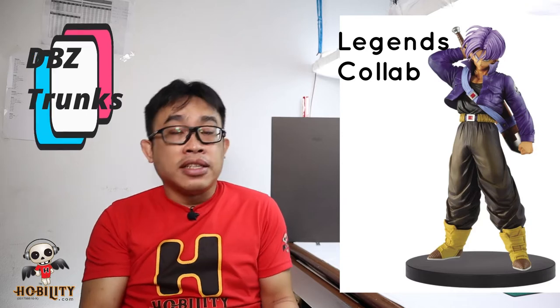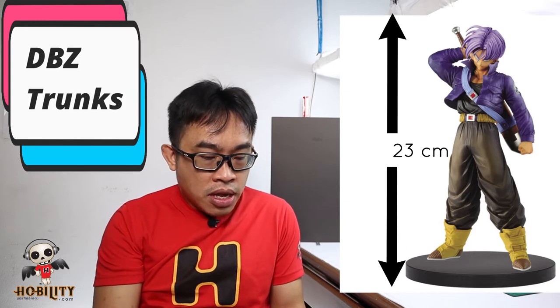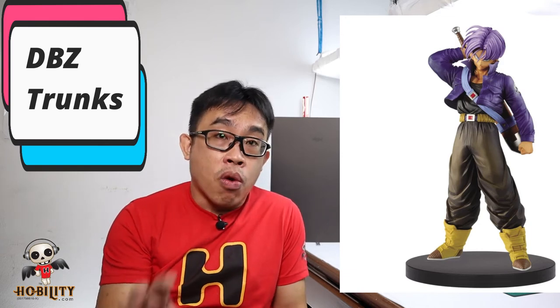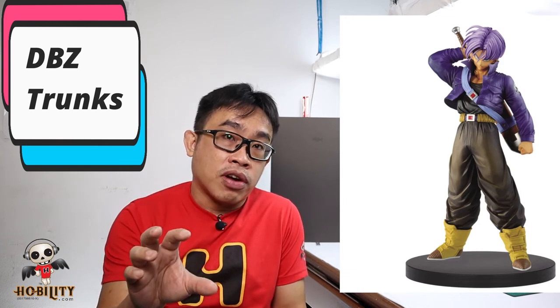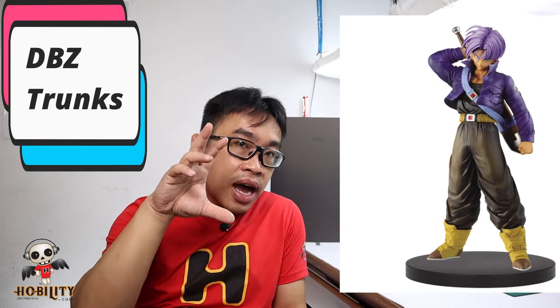The first one is based on Dragon Ball — Trunks — and this is based on the series Legends Collapse. The height of this figure is around 23 cm, which is equivalent to 9 inches, made by PVC and ABS. This is based on the original design of Trunks where he just arrived on Earth by using his time machine, as you can see from the design. Dragon Ball fans should not miss this.